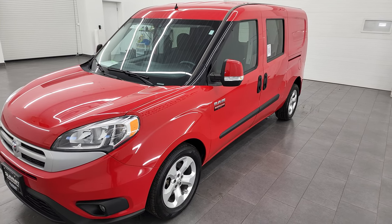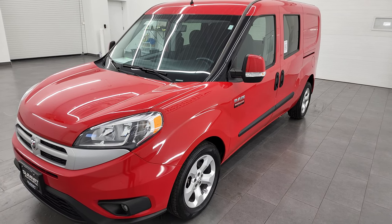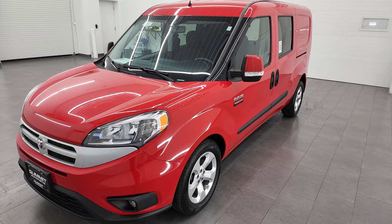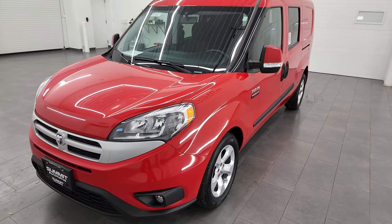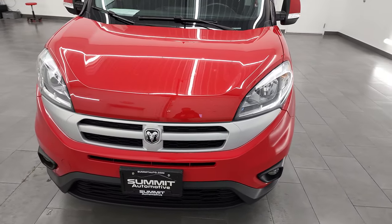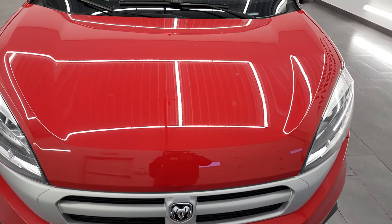It has an 1,883-pound payload capacity and a 2,000-pound tow capacity. I'm going to go all the way around in this video — inside, under the hood — and check out all the options and show you the back of the vehicle as well.